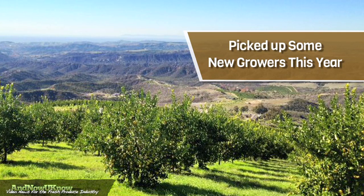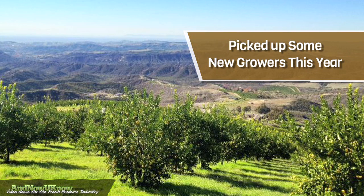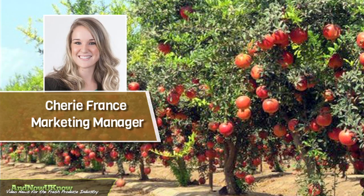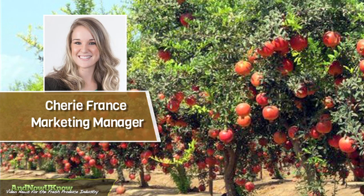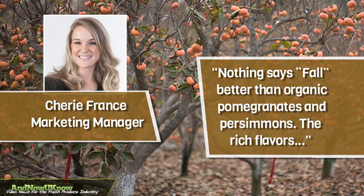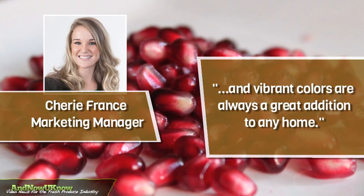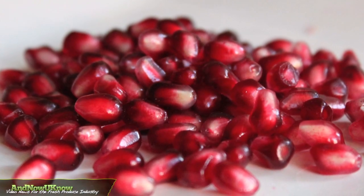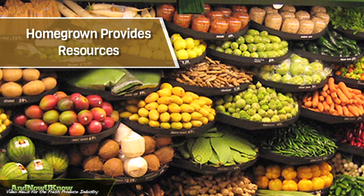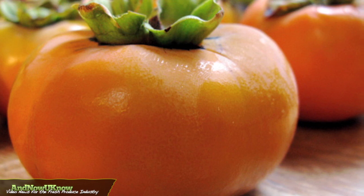The company has picked up some new growers this year in order to continue building the company's organic pomegranate and persimmon offerings. Sherry France, Marketing Manager, tells the Now You Know, nothing says fall better than organic pomegranates and persimmons. The rich flavors and vibrant colors are always a great addition to any home. Homegrown provides retailers with resources that include POS material, in-store demos and social media support to help customers merchandise the wonderful organic fruit.